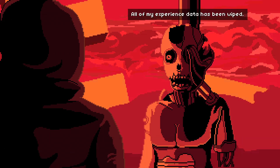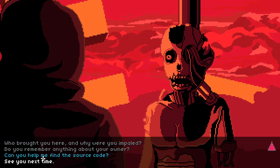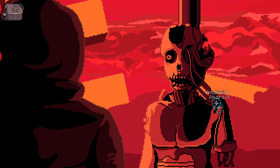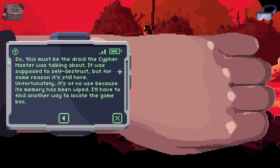So this must be the servant bot that hid it. He said his memory was erased, but he also said it was programmed to self-destruct, so this may not be the same one. Who brought you here, and why were you impaled? I do not know — my memory was reset. Apparently I was supposed to self-destruct, but something went wrong. Can you help me find the source code? Please stop asking about the source code — I do not know anything. So that was a pointless option. This must be the droid the Cypher Master was talking about — it was supposed to self-destruct but for some reason it's still here. Unfortunately, it's of no use because its memory has been wiped. I'll have to find another way to locate the game box.